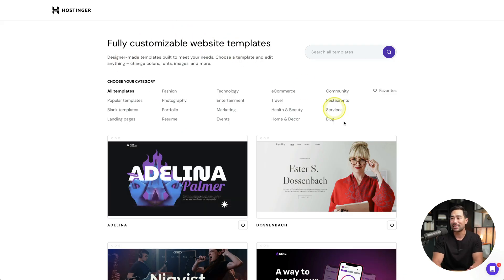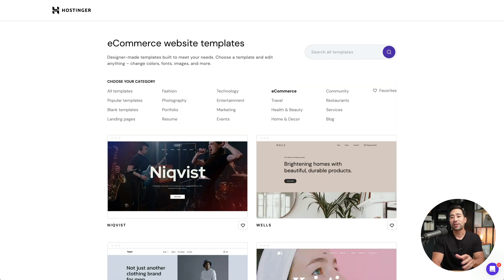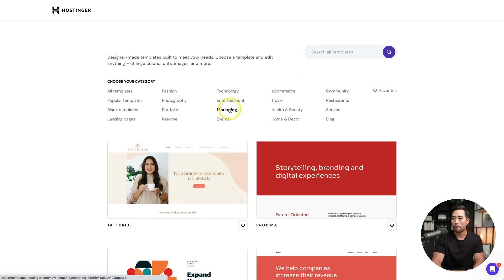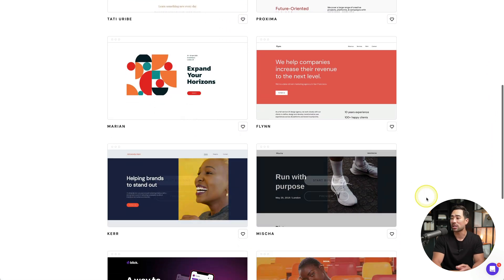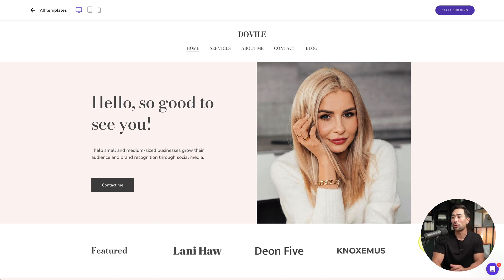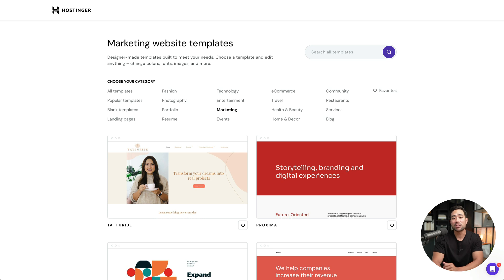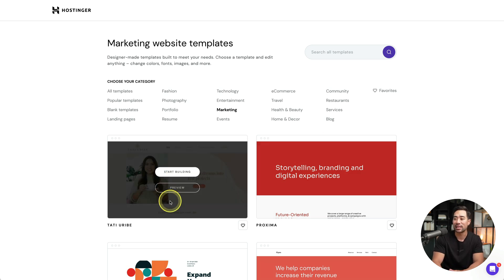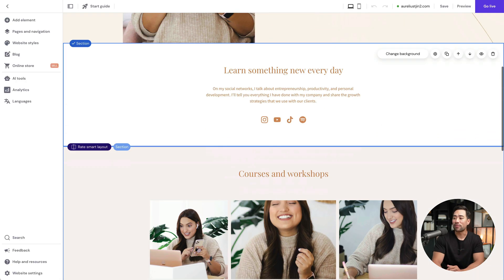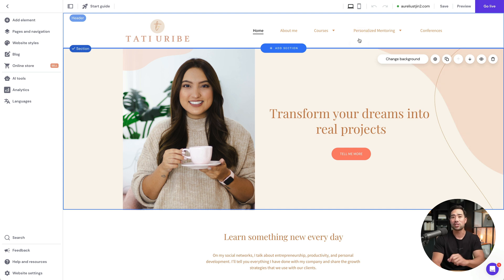Now this is where the magic happens. Because we selected Hostinger's easy website builder, you're given fully customizable website templates. You can choose based on a category — fashion, marketing, e-commerce, and more. Before you select a template, you can hover over it and select preview. This example personal brand website is also mobile friendly — you can see what it looks like on tablet and mobile devices. Go ahead and select the template that's right for you.